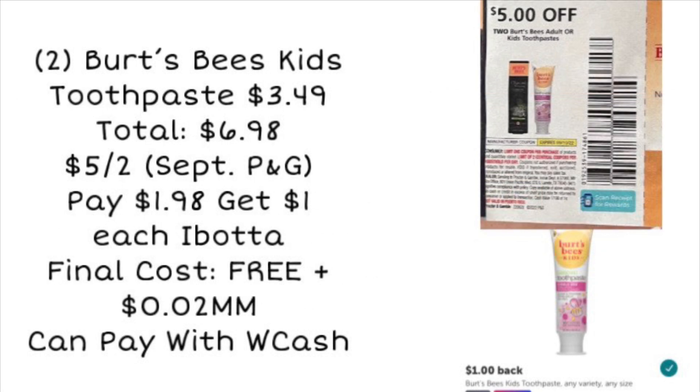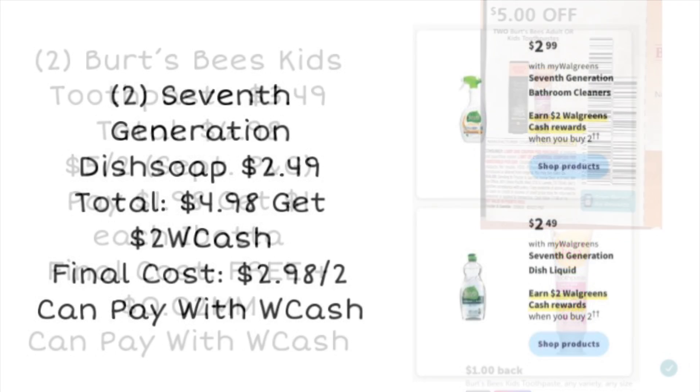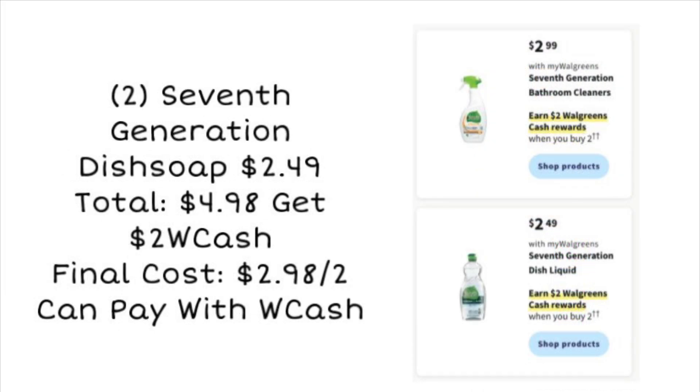Next we have the Burt's Bees Kids toothpaste deal. These are $3.49 each — they may vary by store. So two of them is $6.98. If you have a five-off-two coupon from our September P&G insert, use that and you'll pay $1.98. Right now on Ibotta we have a $1 rebate on each, giving you $2 back, which makes your final cost free and a two-cent moneymaker. You can pay with Walgreens cash on that deal. Always check to make sure that rebate is still available if you do the deal next week.